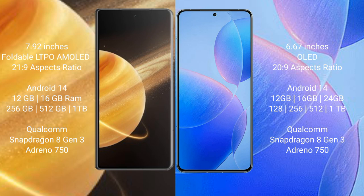Honor Magic V3 runs on the Android 14 operating system. Redmi K70 Pro also runs on the Android 14 operating system.